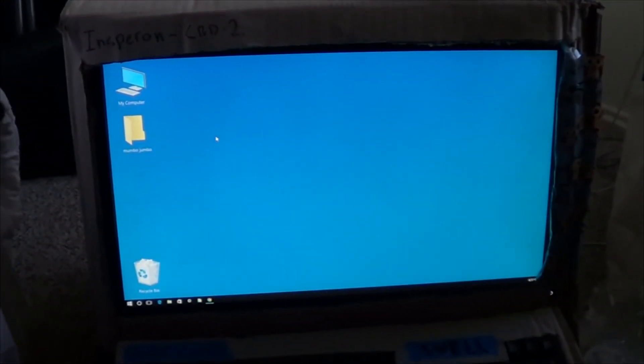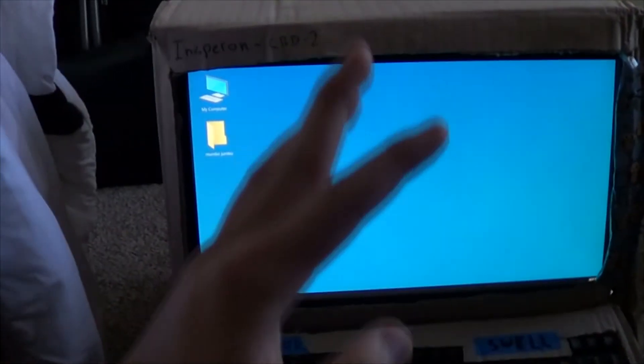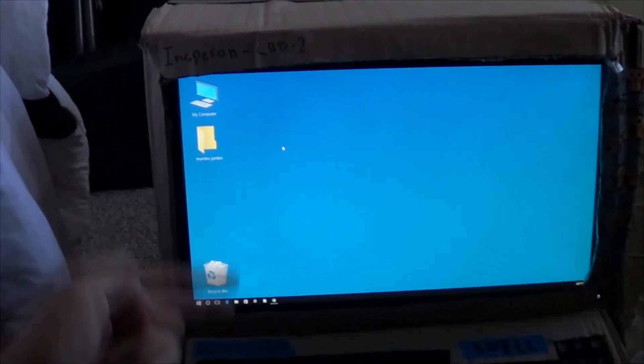We've set everything up and everything should be plugged in and powered up. Let's turn it on and see what we got. Oh, would you look at that — we got ourselves a working computer! Not so shabby for things under budget. If you guys are interested in seeing more of this content, like and subscribe. Thanks for watching — I hope you guys learned something today about how to build a real computer. This right here is a real computer that will get you far in life.